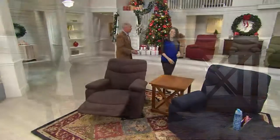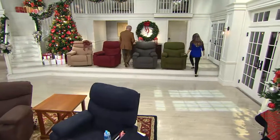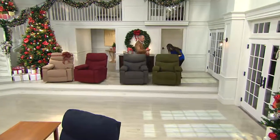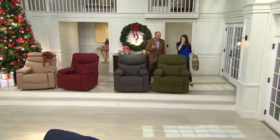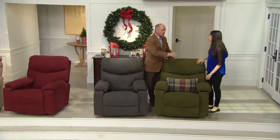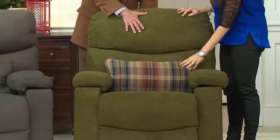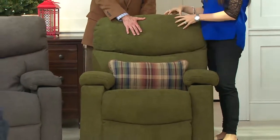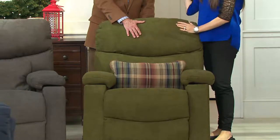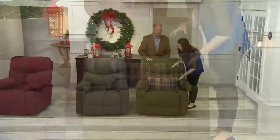If you own one of the LazyBoy recliners, give us a phone call and let people know how your experience has been. I don't get a chance to sit in mine very often because I'll come home from work and the dog's in it — everybody steals the chair. It is the most comfortable chair I've ever sat in. And people know these last not for a few years — these last for generations. Here's the cedar green — this is such a beautiful, fresh breath of air that you can put into your room.